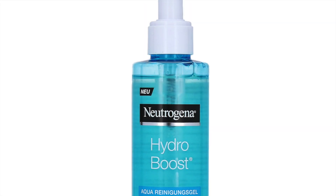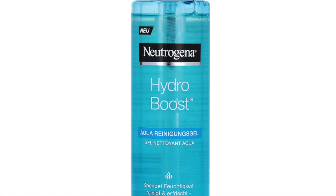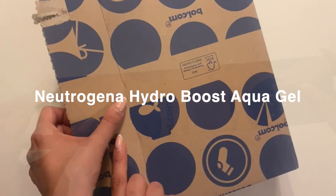Hi everyone, welcome back to my channel. Today I'm going to introduce you to a daily face wash which is perfectly suitable for combo skin. This amazing product is Neutrogena Hydro Boost Aqua Gel.